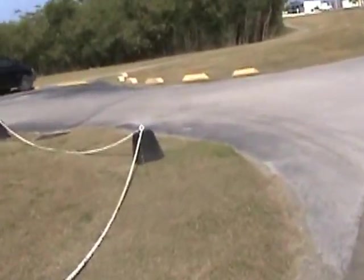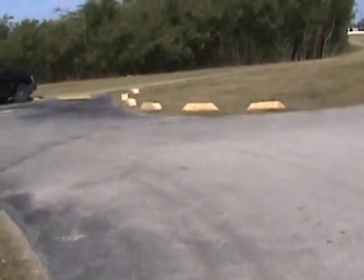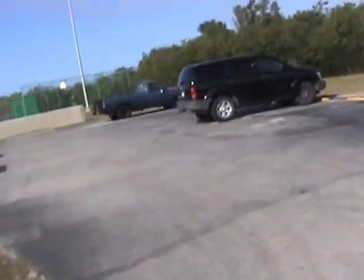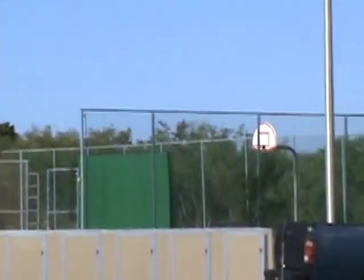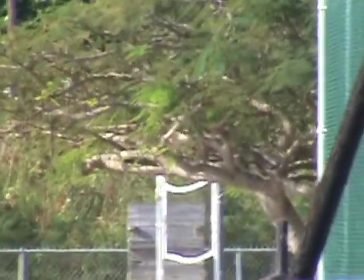Over here is their basketball courts. Tennis courts in the back. See down there, there's some tennis courts.